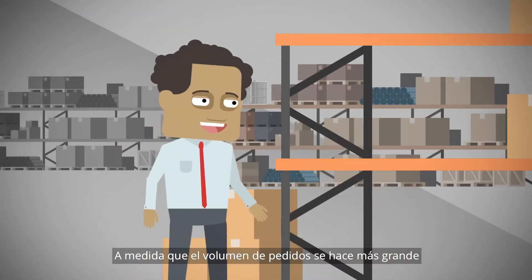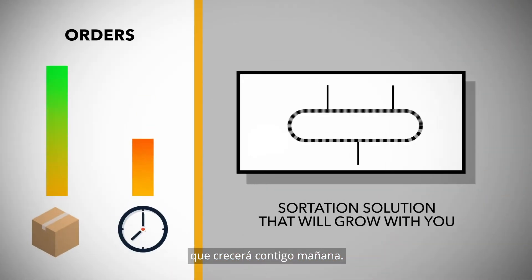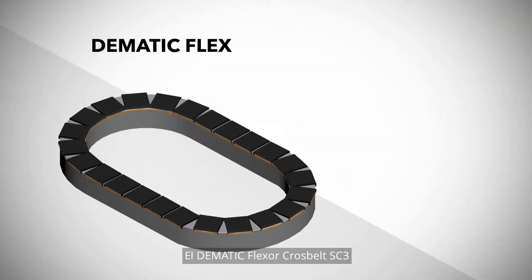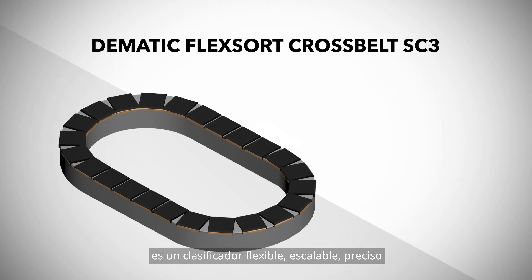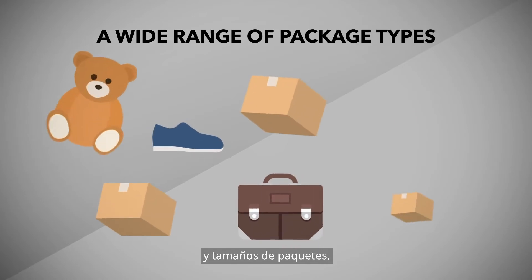And as order volumes get bigger and delivery times get smaller, you also need a sortation solution that will grow with you tomorrow. The Domatic FlexSort Crossbelt SC3 is a flexible, scalable, accurate and high-rate sorter that handles a wide range of package types and sizes.